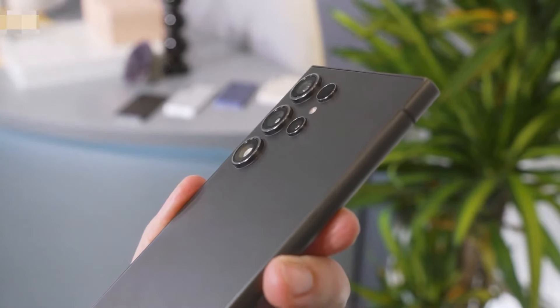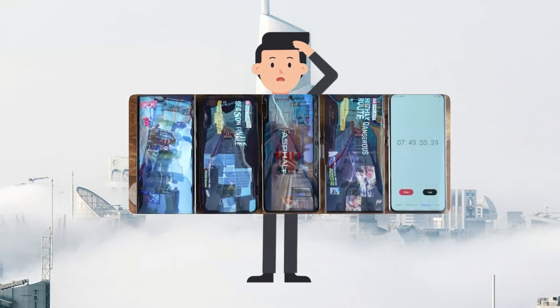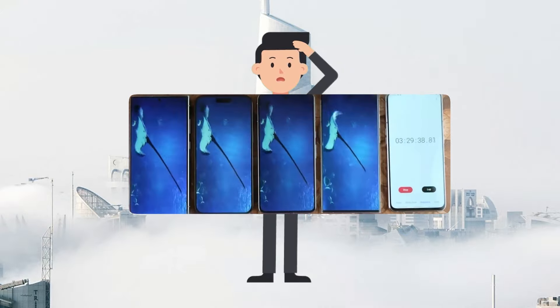The Galaxy S24 series phones have just been launched, generating a lot of excitement among consumers. In a recent video, YouTuber Knowlt conducted performance tests using popular benchmarking apps like Geekbench 6 and 3DMark.